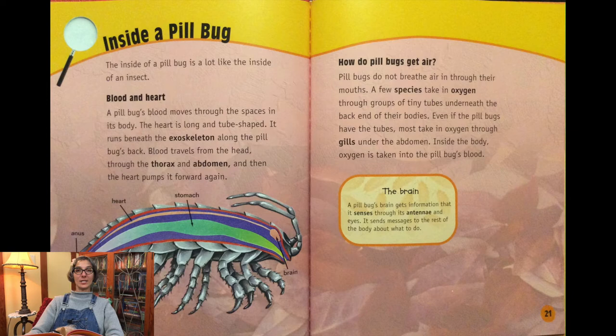The inside of a pill bug is a lot like the inside of an insect. A pill bug's blood moves through the spaces in its body. The heart is long and tube-shaped, running beneath the exoskeleton along the pill bug's back. Blood travels from the head, through the thorax and abdomen, and then the heart pumps it forward. Pill bugs do not breathe air through their mouths. A few species take in oxygen through tiny tubes underneath the back of their bodies, but most take in oxygen through gills under the abdomen. Inside the body, oxygen is taken into the pill bug's blood.